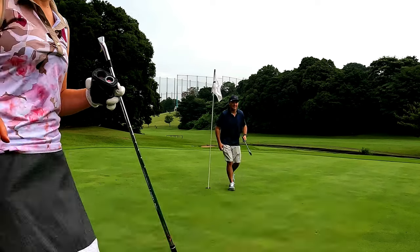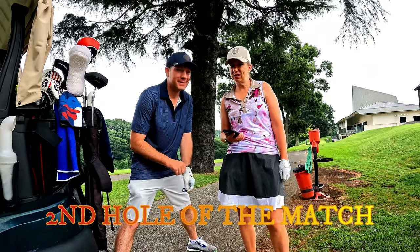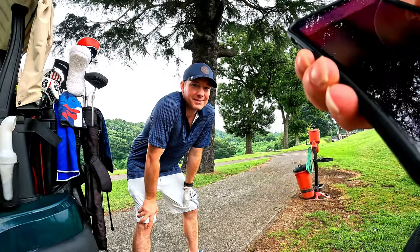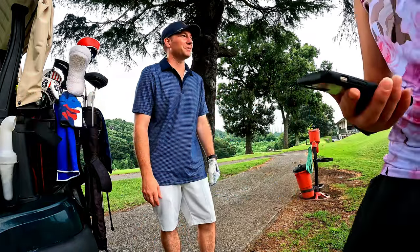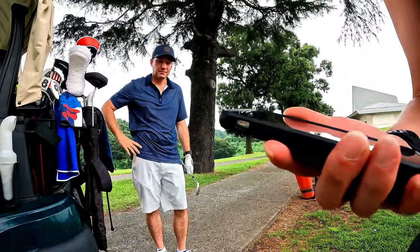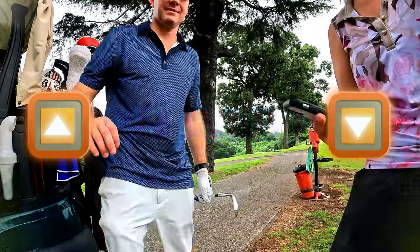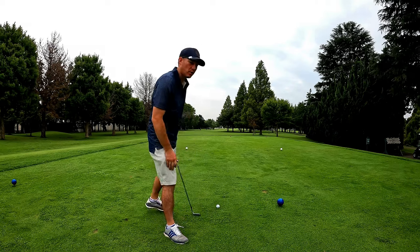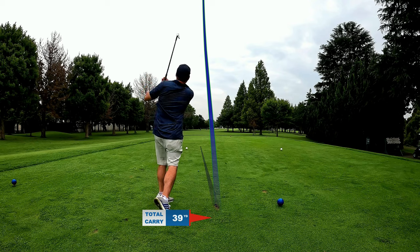Justin goes one up. On to hole 10. Hey Siri, pick a number between 1 and 13. 12 — that's my 54 degree wedge. And for Justin: 9. All right, 9 iron. I've got 320 from this tee box and I'm going 54 degree, trying to find the equator of the ball. And I didn't quite get it.